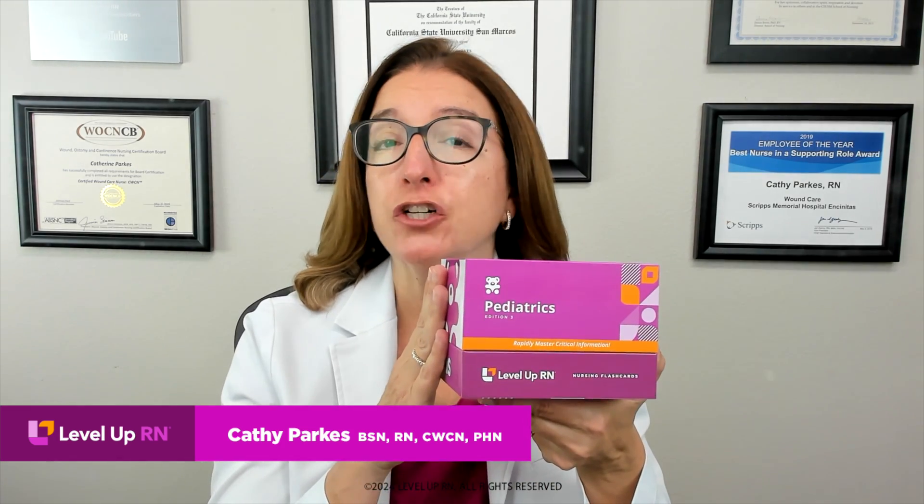Hi, I'm Kathy with Level Up RN. In this video, I'll be discussing a number of childhood cancers from our Level Up RN pediatric nursing flashcard deck. Specifically, I'll be talking about retinoblastoma, neuroblastoma, and Wilms tumor, which is also known as nephroblastoma. At the end of the video, I'm going to give you a little quiz to test your understanding of some key points. If you have our Level Up RN flashcards, go ahead and pull those out so you can follow along.